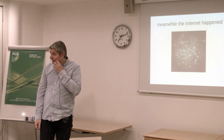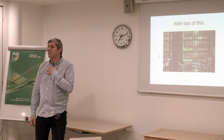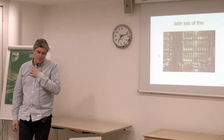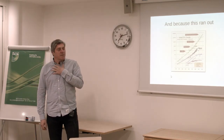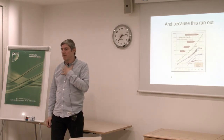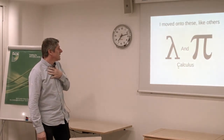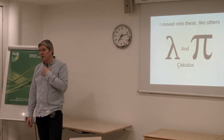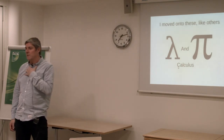Meanwhile, the internet happened, with lots and lots of racks of computers, cabling, ethernet, etc. And because the clock speed ramp ran out, I moved into working with things like pi calculus and lambda calculus, dealing with concurrent processing.